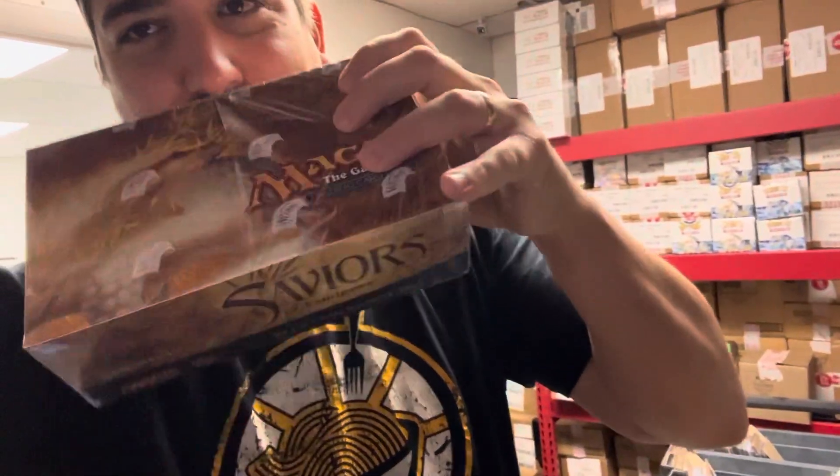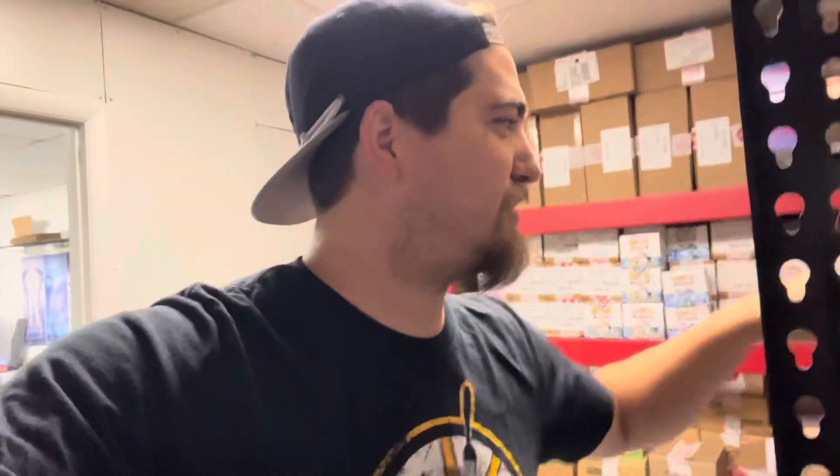Anyway, wanted to give you a little bit of a behind-the-scenes look at opening up all that product. I know this wasn't the most polished video. We're going to do a Saviors of Kamigawa draft here soon — I picked up this box, it's got a little slit in it, but we're going to do a Saviors draft soon.